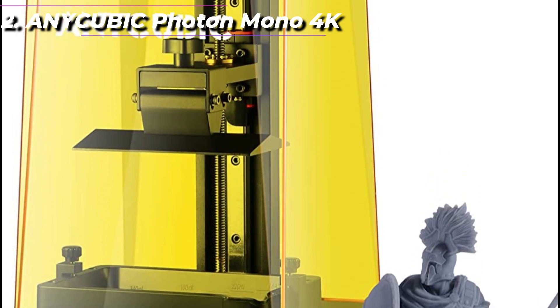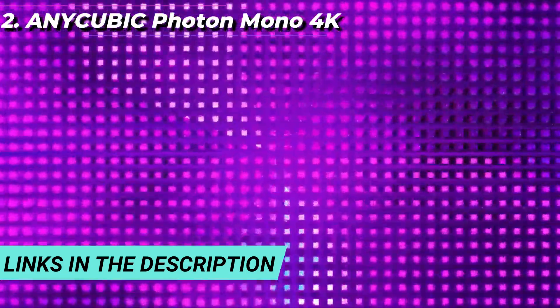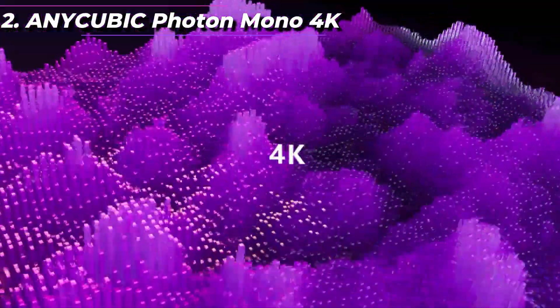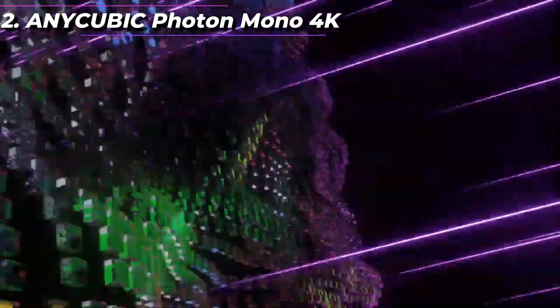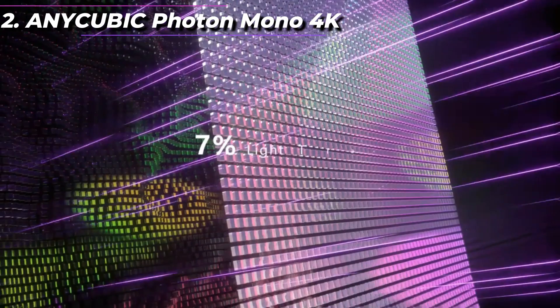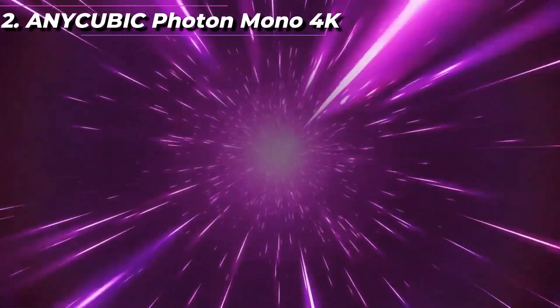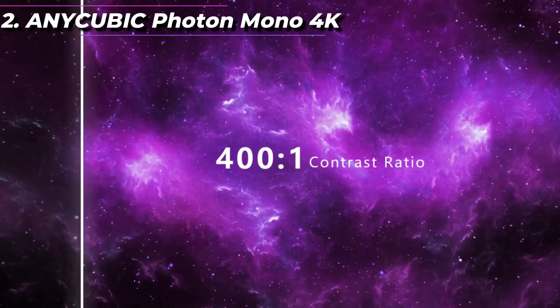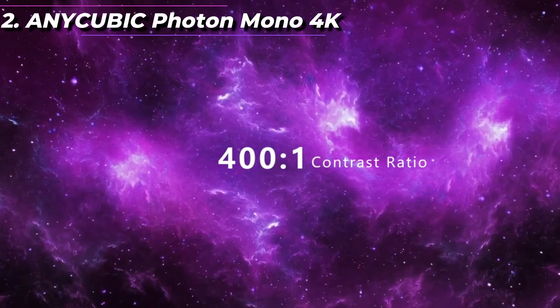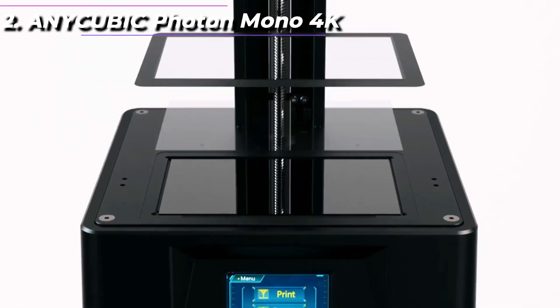The printer also has a higher printing speed compared to its predecessor, which means users can create models faster. The Photon Mono 4K has a compact design that takes up very little space, making it a great option for those with limited workspace. It also has a user-friendly interface with a touch screen that is easy to navigate, and comes with slicer software that is easy to set up and use, even for beginners.